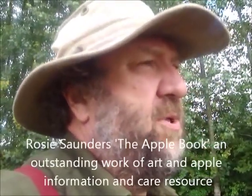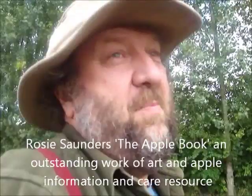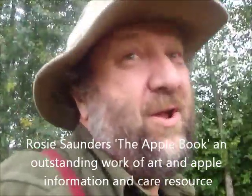That's a very quick whizz through. If you want more information about that, I cannot recommend a better book than Rosie Saunders' The Apple Book — only £12.50 from Anderson on a special pre-release offer at the moment. I don't get any money for this, I'm just sharing good news.